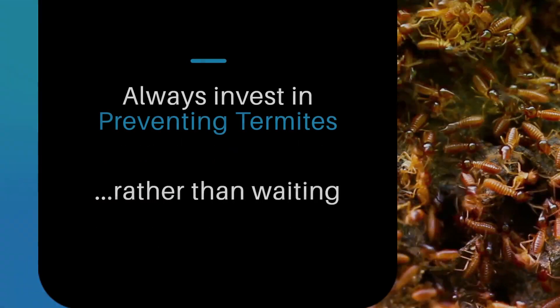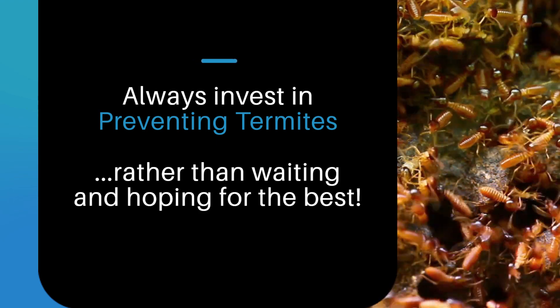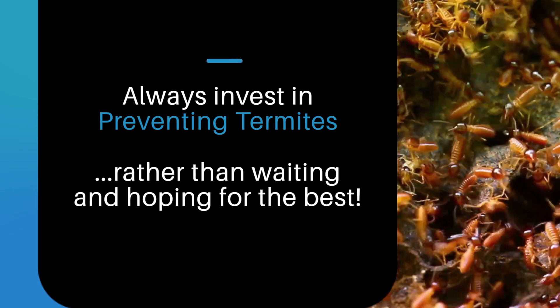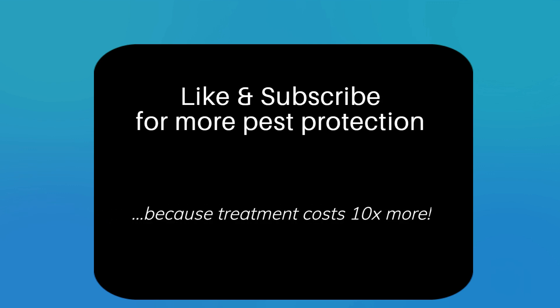In conclusion, cedar, teak, cypress, and redwood are all naturally resistant to termite infestation. These woods have chemical compounds in them that repel termites. When building or renovating a home, it's important to use these types of wood to make a termite infestation less likely. To learn more about preventing expensive termite infestations, subscribe to our channel and like the video. If you have any questions, leave a comment below and we will do our best to answer them.